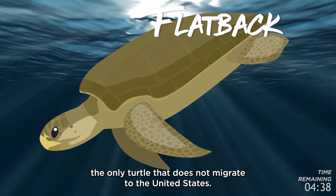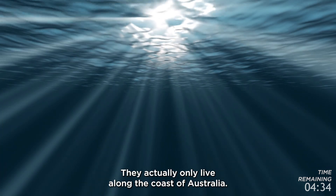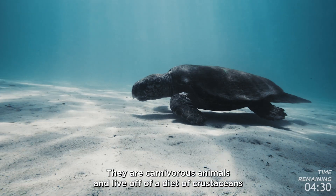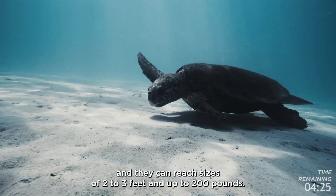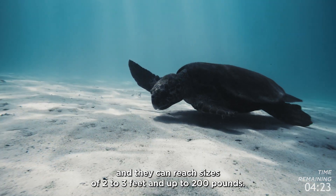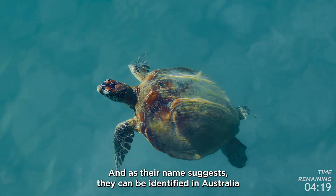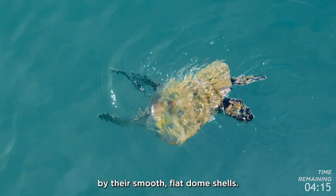The flatback sea turtle is the only turtle that does not migrate to the United States. They actually only live along the coast of Australia. They are carnivorous animals and live off a diet of crustaceans and other invertebrates that live on the ocean floor. They can reach sizes of two to three feet and up to 200 pounds, and as their name suggests, they can be identified by their smooth, flat dome shells.